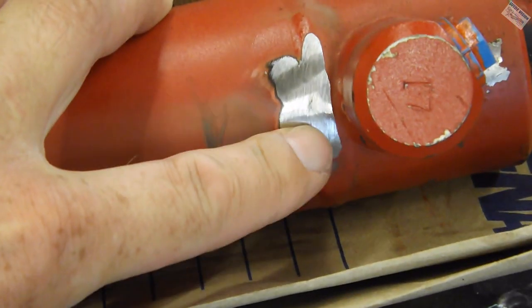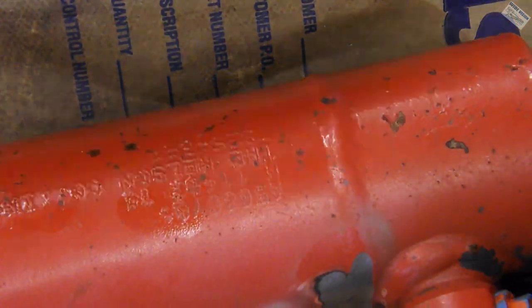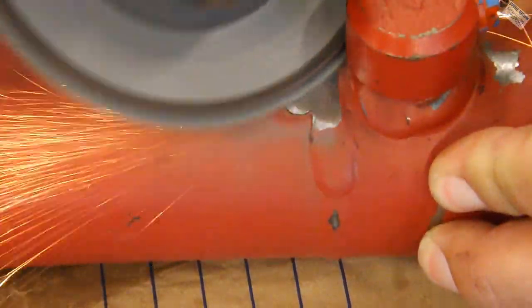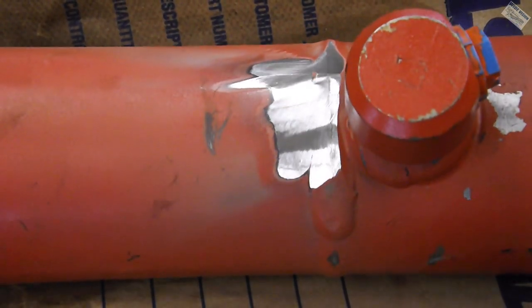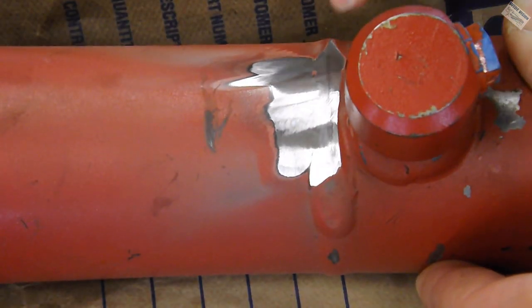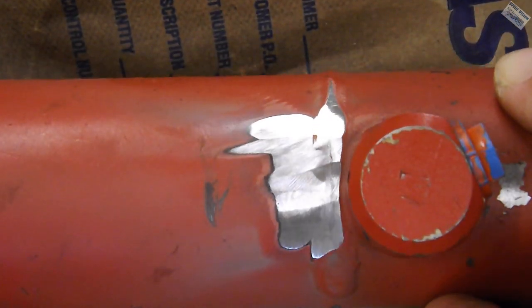There's a little bit of glare, but I just took the sanding disc to get rid of the paint. Look at that line — this weld is completely junk. There's oil coming out of it right there. Zero penetration on that. That's amazing.